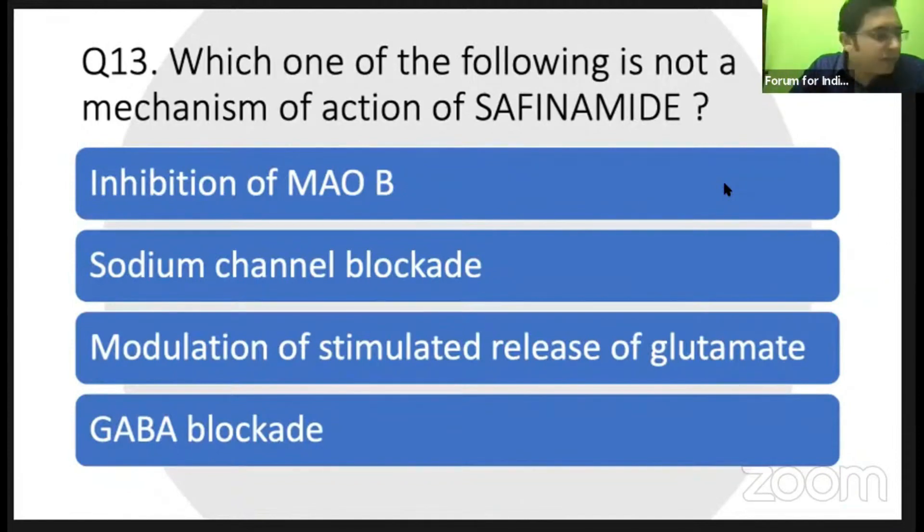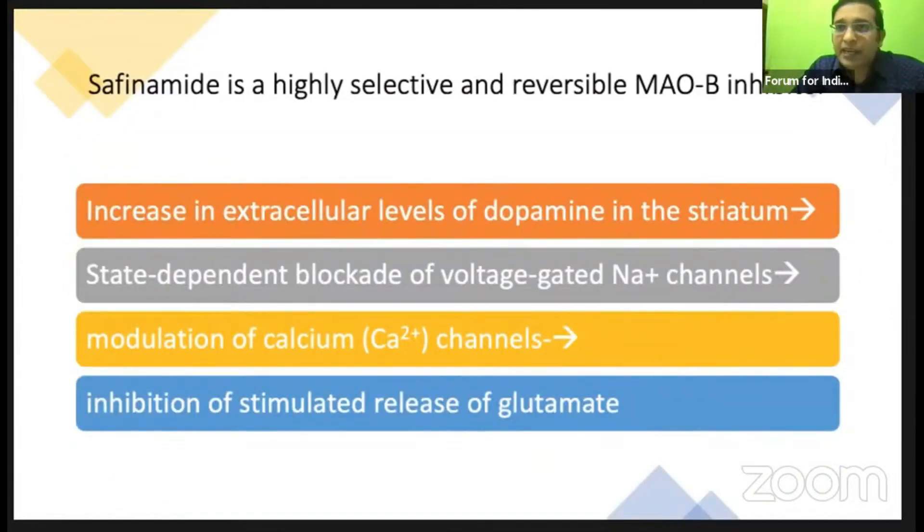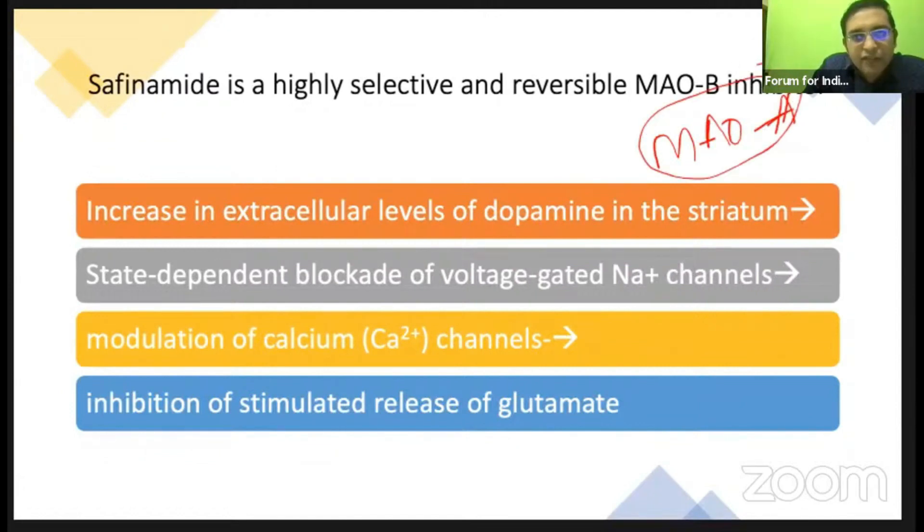Because of its multiple mechanisms, safinamide has a good effect. In a patient on levodopa having dyskinesia as a side effect, adding safinamide at 50 mg OD for 2 weeks and then uptitrating is useful. It is a highly selective and reversible MAO-B inhibitor. If there is some MAO-A action, there is a chance of cheese reaction. Selective MAO-B inhibition is necessary for Parkinsonism — MAO-A inhibition is needed only for psychiatry.